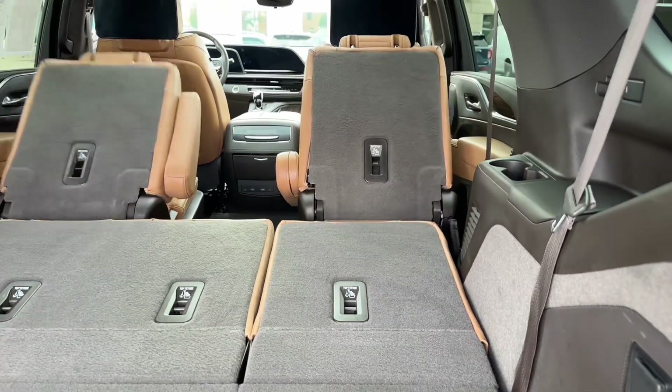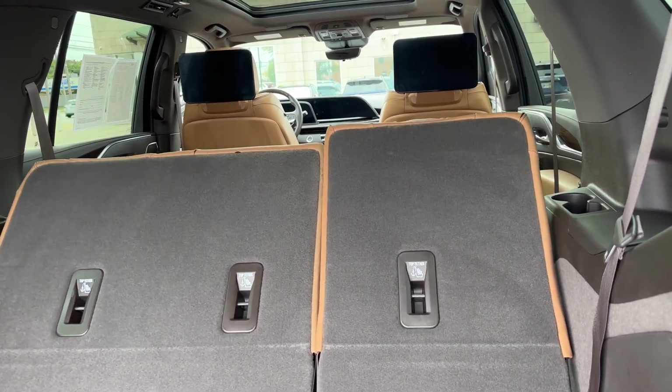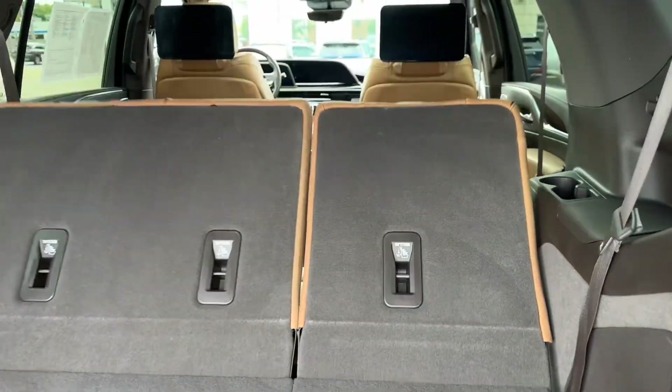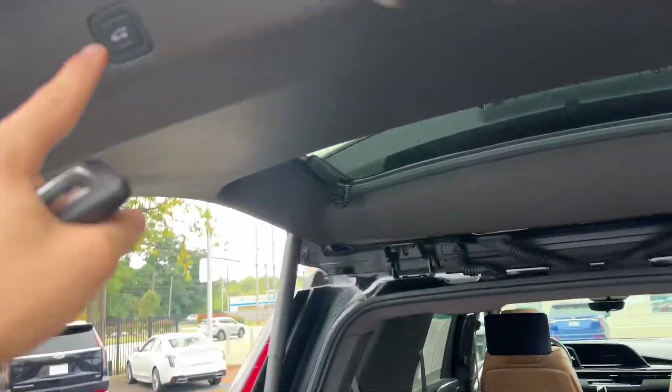Here you'll see me demonstrate the power third row and power folding second row, which you can control from these buttons right in the trunk. The trunk, as I showed you, is power open and close — you can also use an individual button just to open and close the glass.